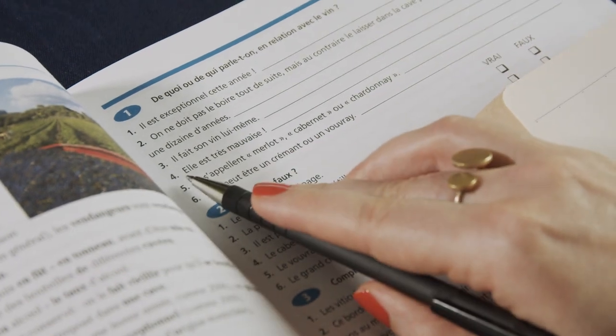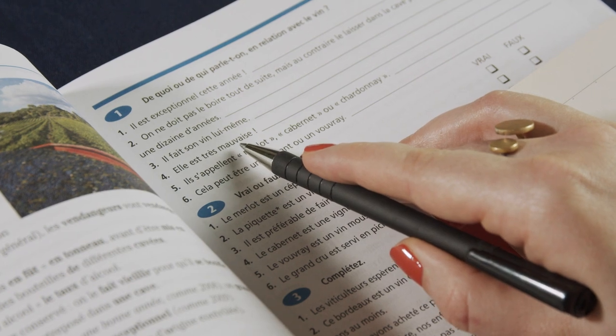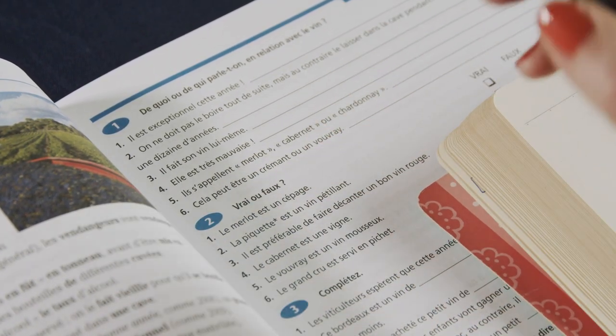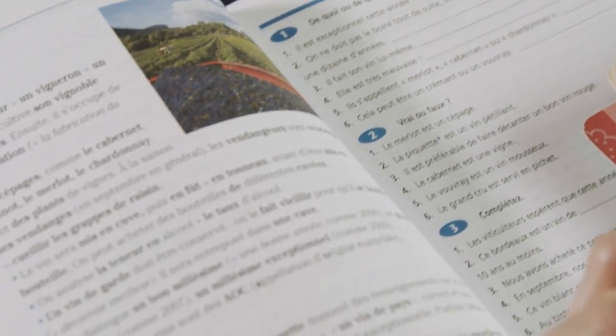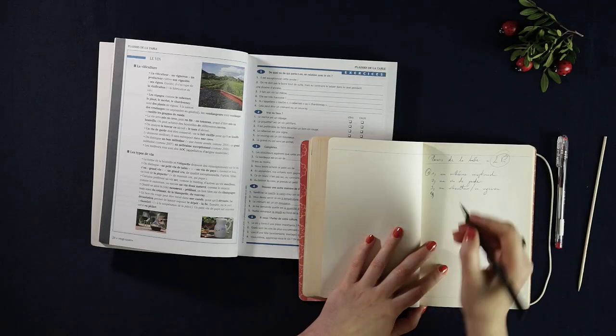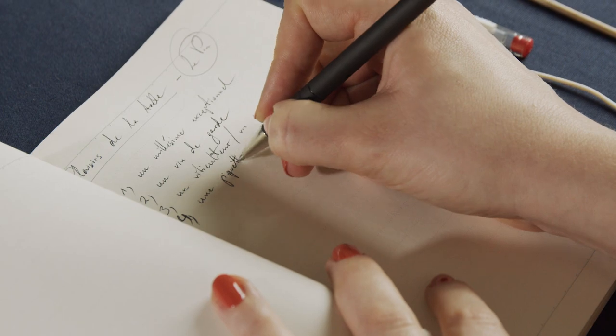OK, number four: C'est très très mauvais. So I think we have la piquette — de mauvais vin, une piquette.